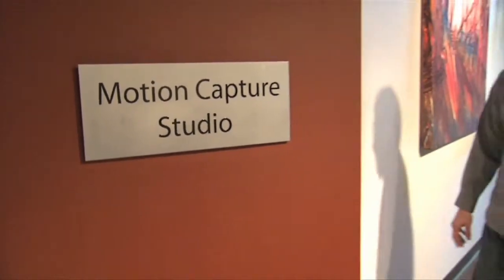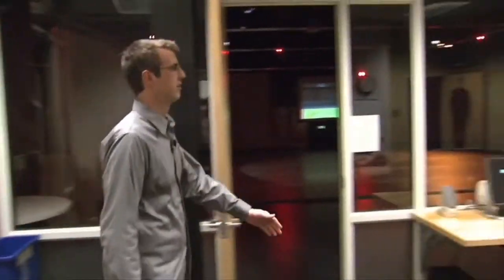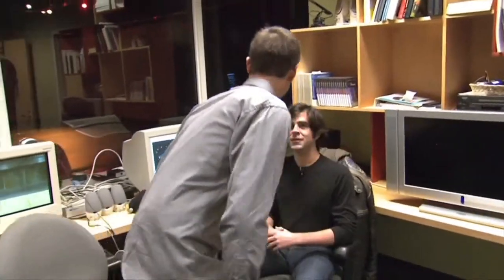Today we're at ACAD's motion capture studio where Brent Haley is going to show us the basics of wireless virtual reality. Hi Brent. Hi Chris. So how do we get started on our path to virtual reality?